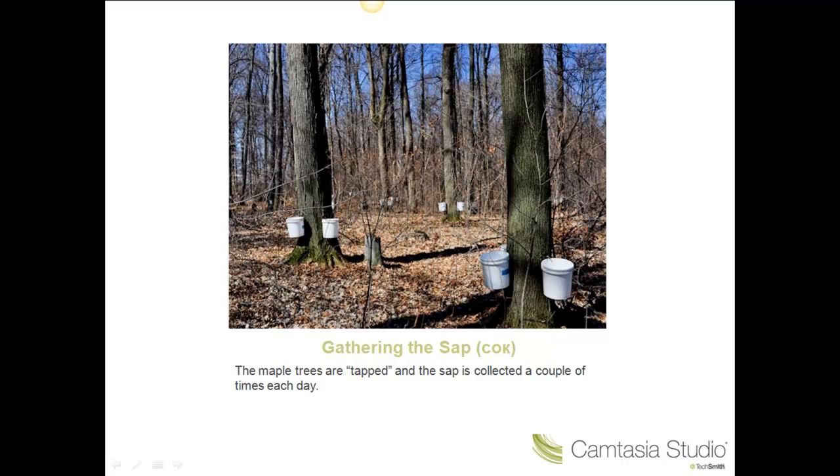A small farm or family will put three or four taps in each large maple tree and have a bucket under each tap. The taps don't damage the tree or the bark, and the sap from the buckets is collected twice each day. A larger farm or company will not use buckets; instead, they use plastic tubing that goes from tap to tap, then tree to tree, with the sap flowing by gravity to one central collection point each day.